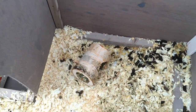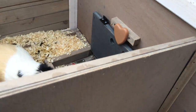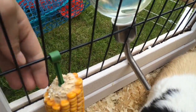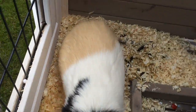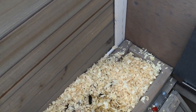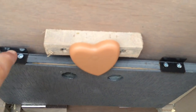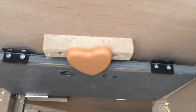They are bedded on wood shavings in here, and then we are going to move through into the second part. In here you can see that we have a water bottle and a corn attached to the bars, and here we have their ramp and a hatch.